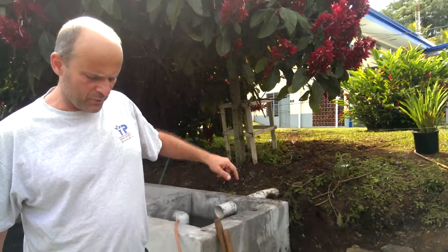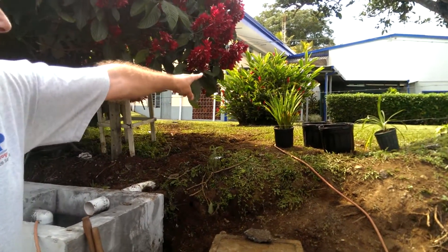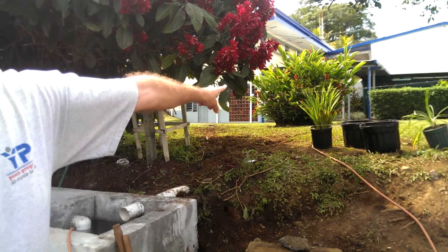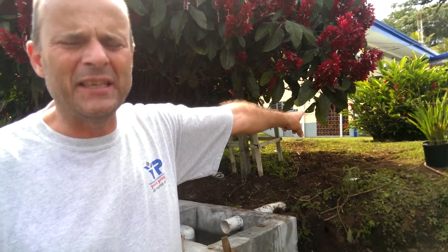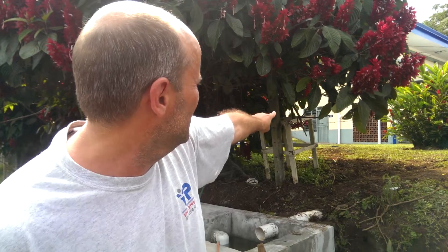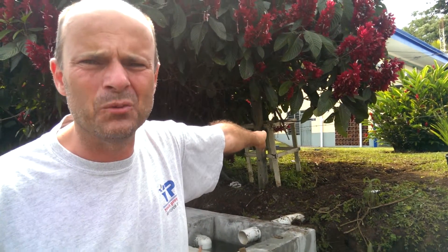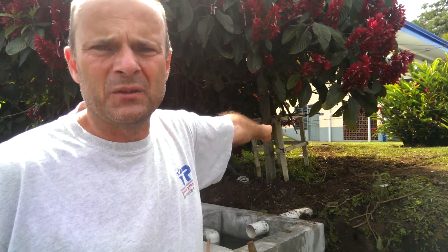We took two types of water. One is the water from over there, which is the water from a bakery — a training bakery. So they produce wastewater, but not black wastewater, but industrial wastewater. We also connected this block of toilets and showers for the boys and the girls. So this is mixed wastewater.